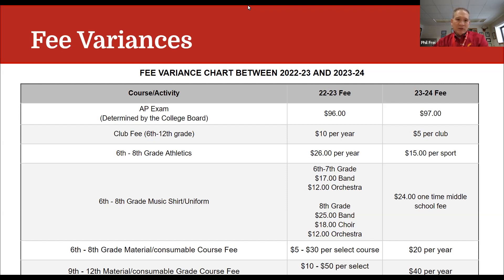For 6th through 8th grade music shirt uniforms, there's quite a bit of change. Previously, students had to buy different shirts every year for different musicals and across different grades — different for music, choir, and orchestra. There is now going to be a $24 one-time middle school fee for a music shirt uniform. And then the $20 per year flat materials fee applies at the middle school level, and $40 at the 9th through 12th grade level.